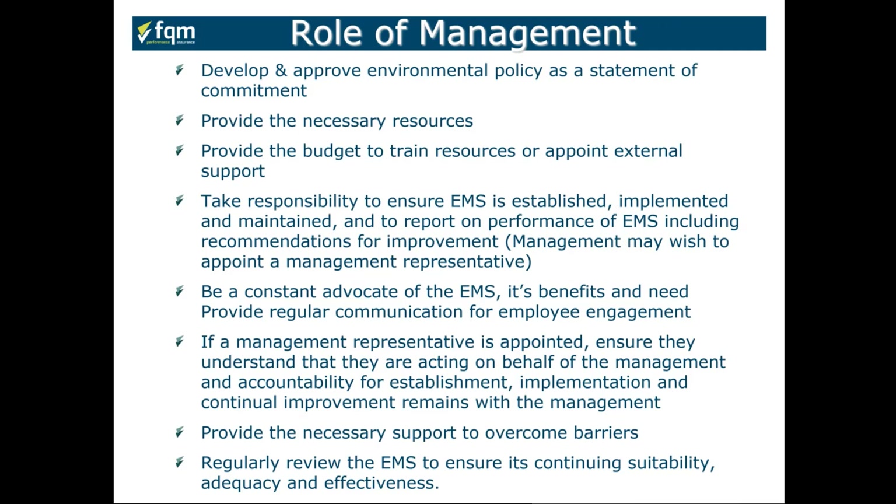Management play a key part in these systems. Without effective management driving this from the top down, you'll have a weak, unstable system. Management should develop and approve the policy statement, commit to the resources and investments required for training and external support, and take responsibility to ensure the EMS is established and implemented throughout the business, driving improvement.